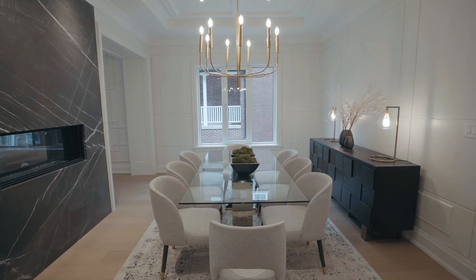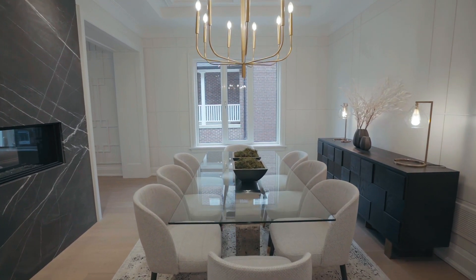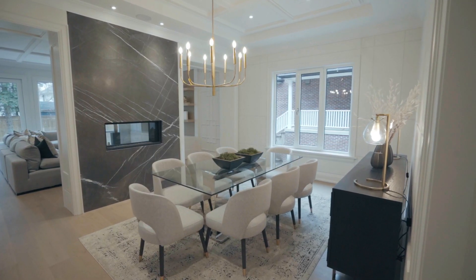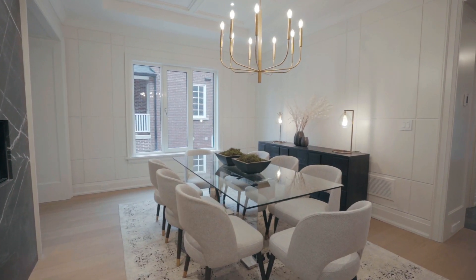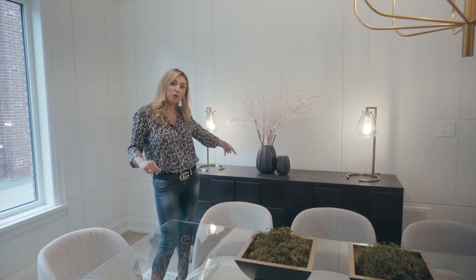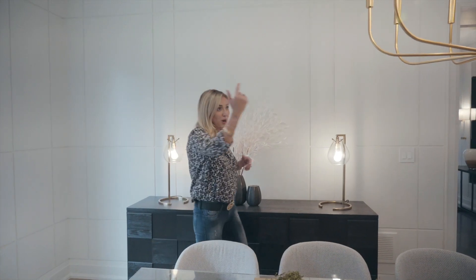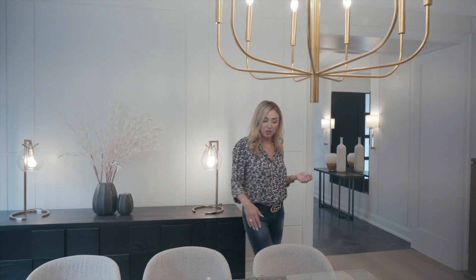We actually accented that with our neutral light gray accent chairs. I opted to do a glass top dining table just because the space here is not as big as some of our other homes — so a glass top just so it's a little bit more airy and it doesn't stop you. It's not like a solid piece. Our sideboard here is also a nice accent — again beautiful brass light fixtures which we accented on our sideboard.